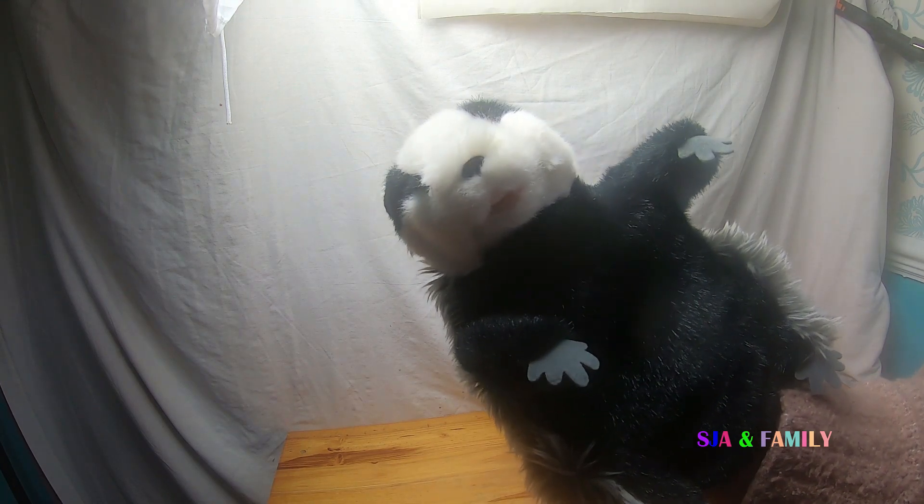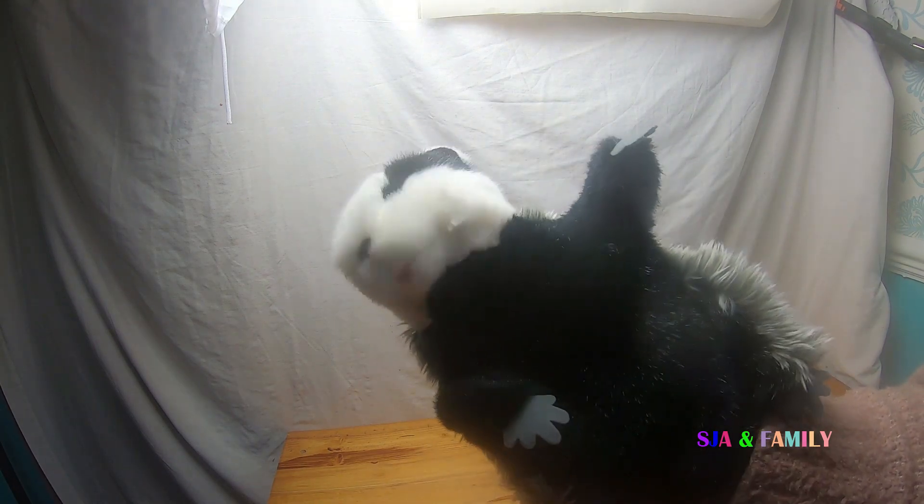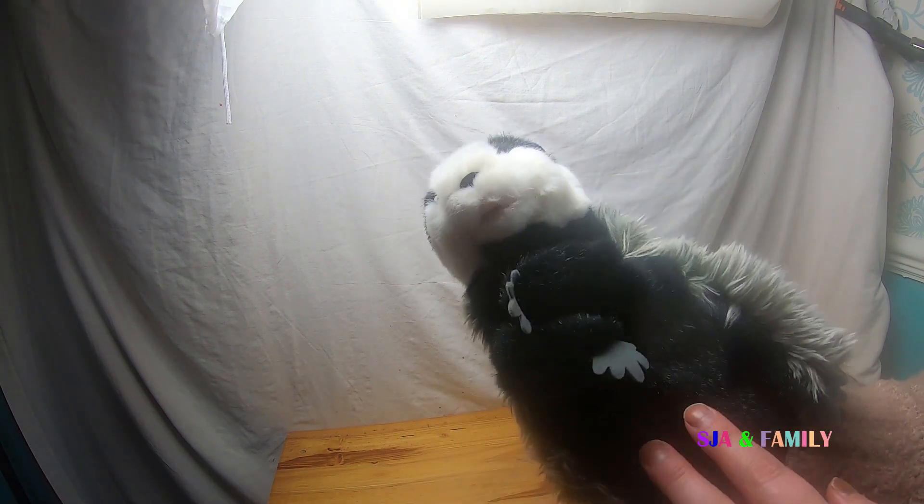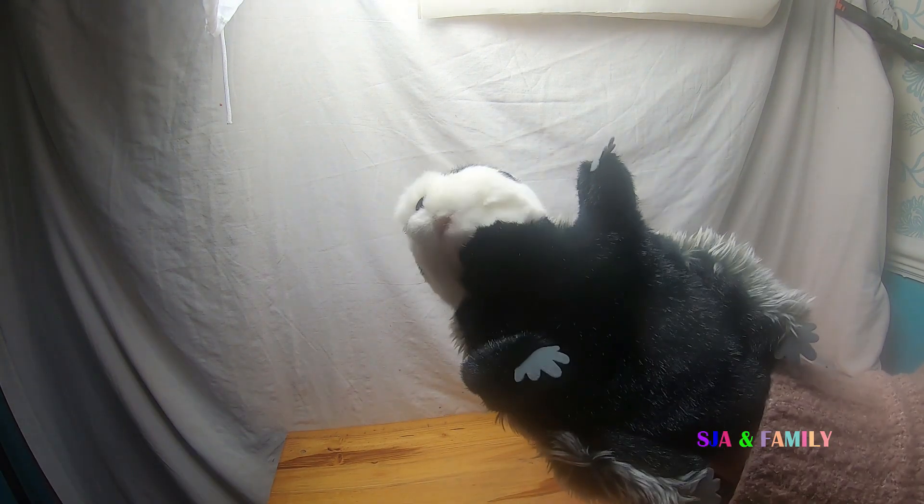Hi, welcome to today's video. We are going to review a badger from The Puppet Company. You can see it's very fluffy and soft. You can move both arms on this badger and you can move the mouth, but it's quite difficult to move. The detail on this is really good — it does look like a badger.